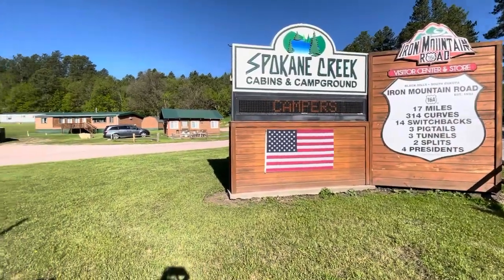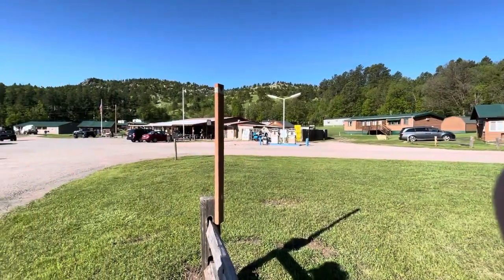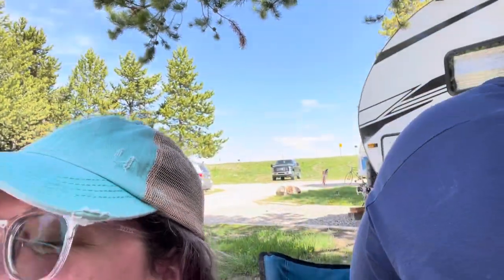That was a very cool road. Spokane Creek Campground. There's a lot of woods. There's four dead presidents cut in stone. Their heads are really big.